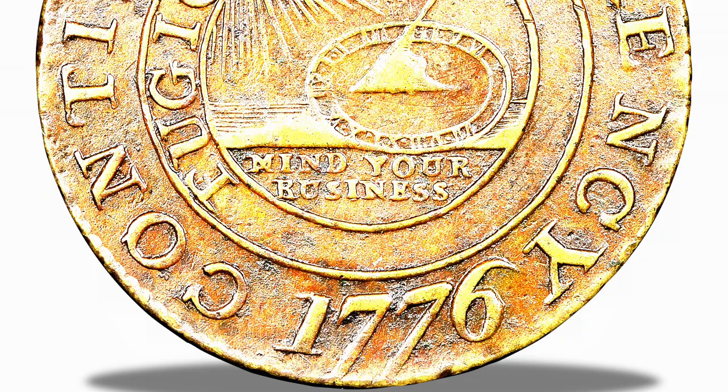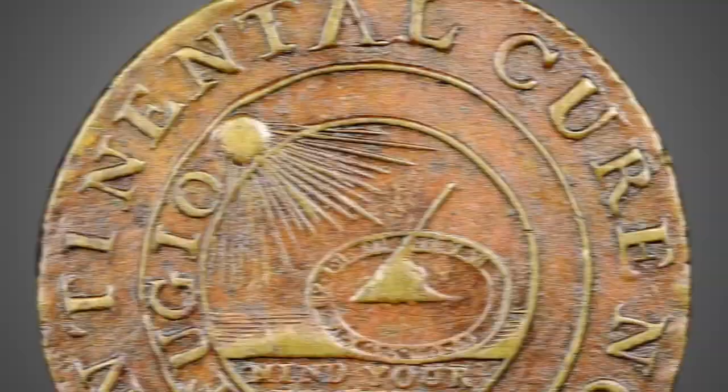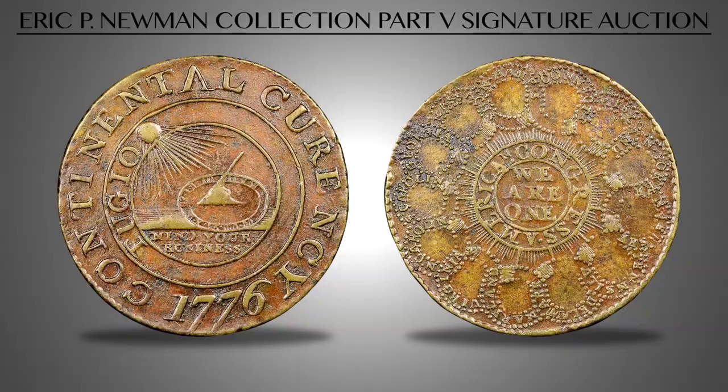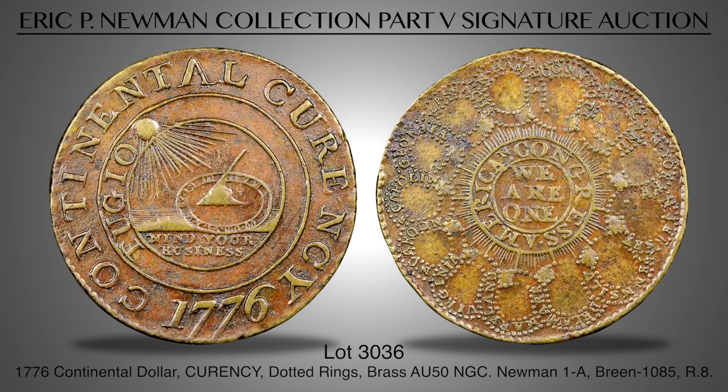Lot 3036 is an extremely rare example of the 1776 Continental Dollar struck in brass. It is the beaded rings variety, graded AU50 by NGC, and we believe it is the second finest of just three known coins. The coin is clearly the Newman 1A variety with fully beaded rings, as compared to the Newman 1B variety, which shows the reverse die modified to use lines instead of dots to form solid rings. To the best of our knowledge, this is only the third auction appearance in numismatic history of the brass 1776 Continental Dollar with full beaded rings.